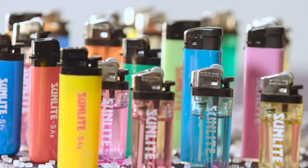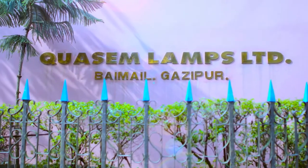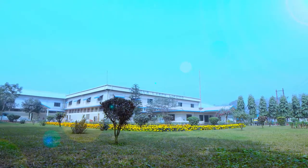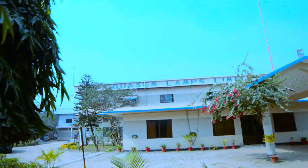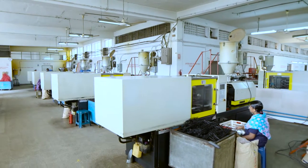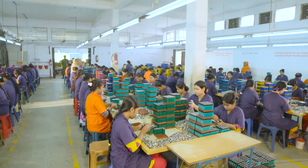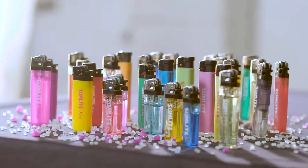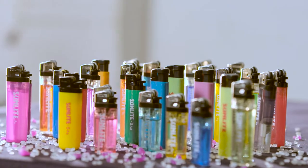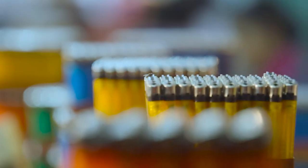Welcome to the manufacturing facility of Qasim Lamps Limited, the first and by far the largest manufacturer of gas lighters in Bangladesh. Established in 2006, the ISO certified Qasim Lamps has quickly become the most trusted and reliable source of lighters in the country, with their sleek designs, competitive prices and incomparable quality. Join us as we go behind the scenes to get an exclusive look at how Sunlight lighters are produced.